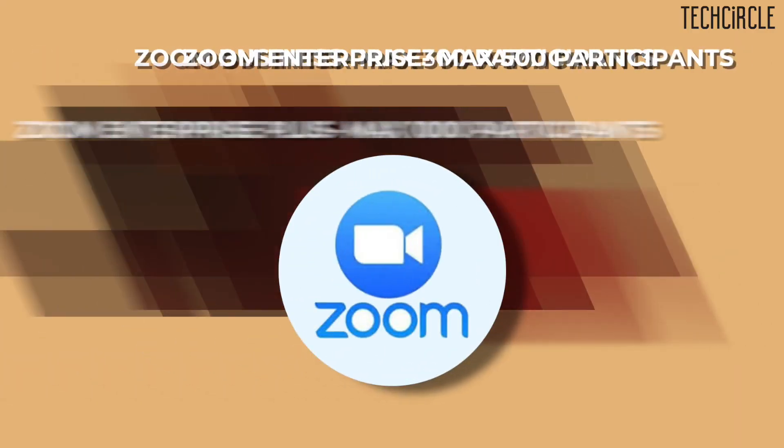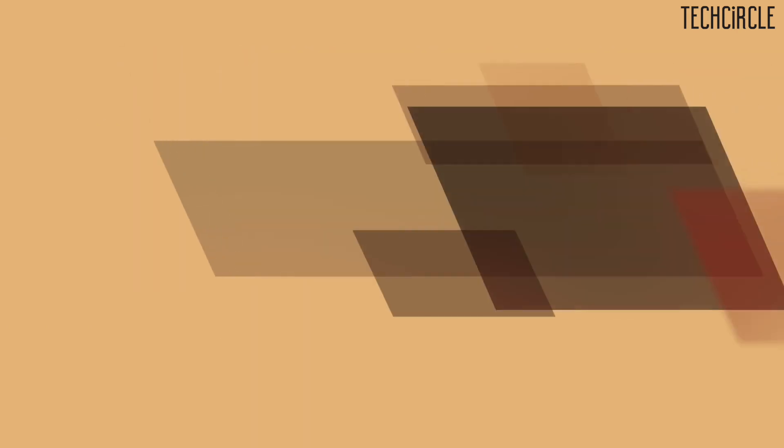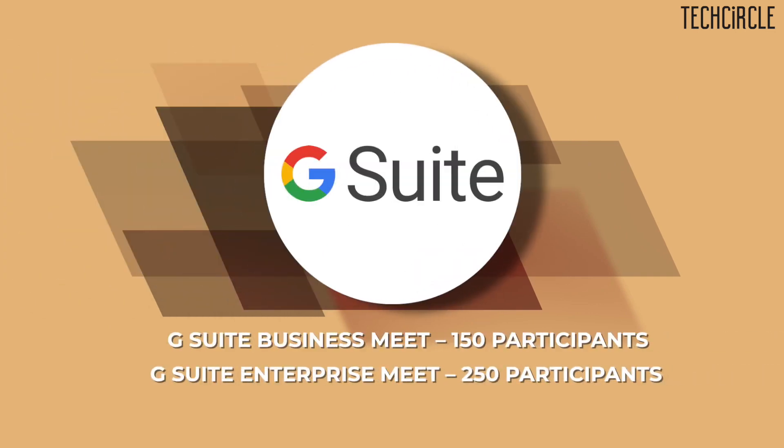Zoom's free plan can support close to 100 participants per meeting. It offers virtual backgrounds, the ability to raise your hand if you need to speak, as well as features such as muting participants, recording conversations and screen sharing. For bigger companies with more than 300 employees, Zoom Enterprise and Zoom Business Solutions can support close to 300 to 500 participants. While Meet and G Suite can only max out at 250 members with an enterprise plan priced at $25 per month.